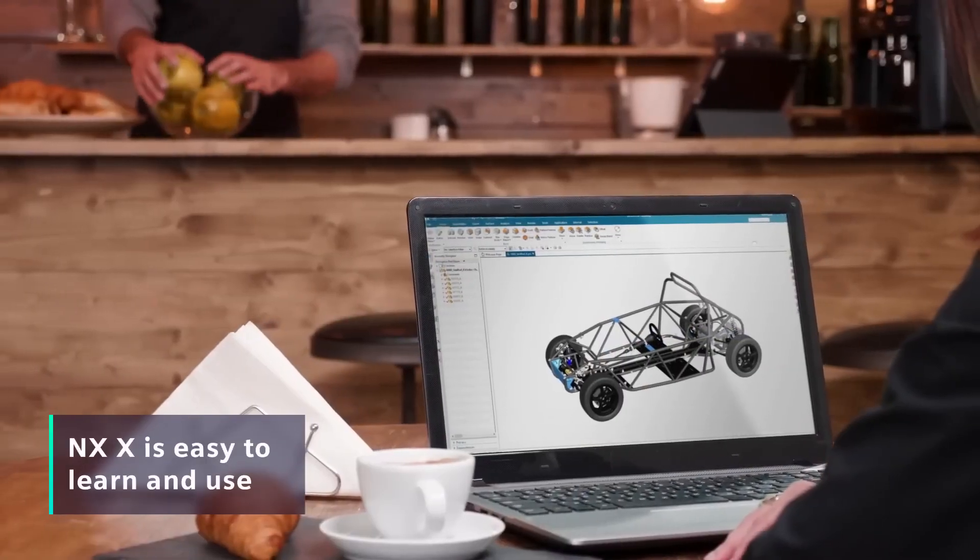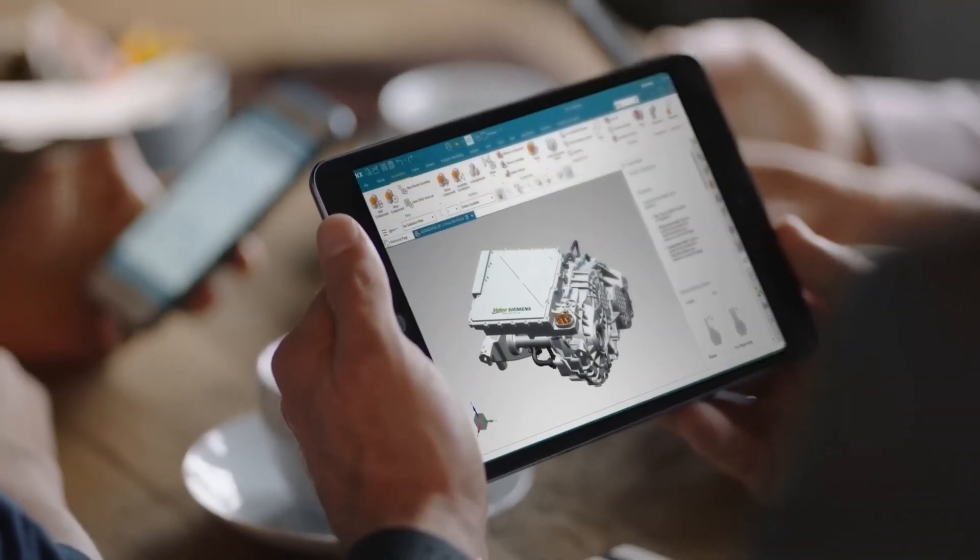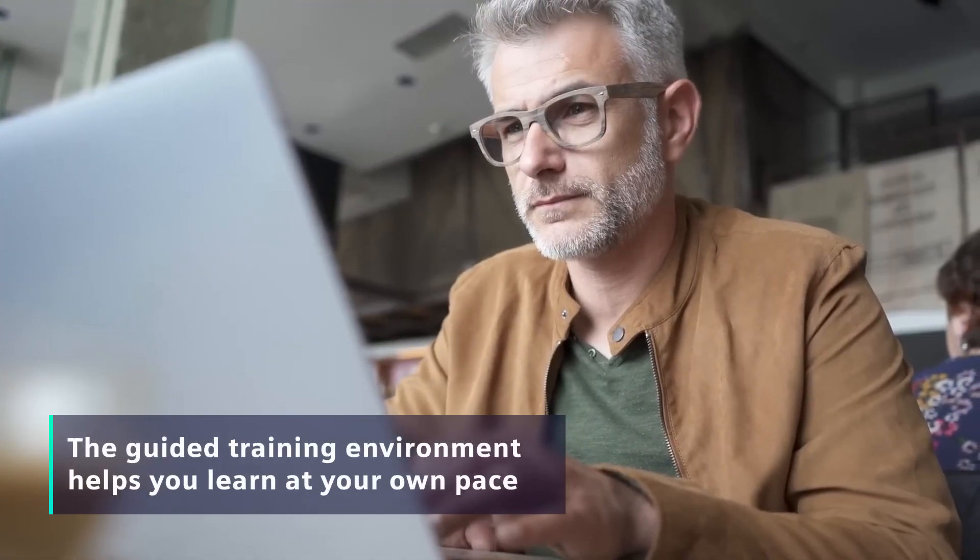NXX is easy to learn and use. It's pre-configured for simple use the moment you launch it, and you can easily access the guided training environment to learn more at your own pace.